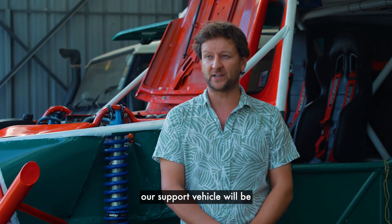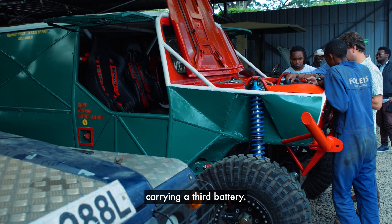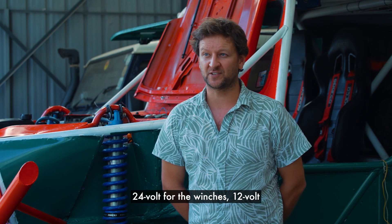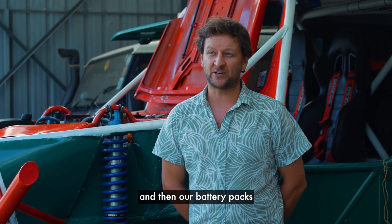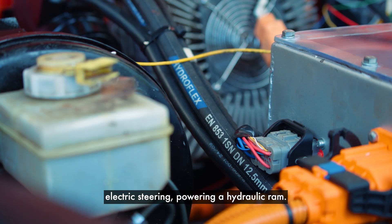If the battery doesn't last, our support vehicle will be carrying a third battery. We're running a 12-volt and 24-volt system: 24-volt for the winches, 12-volt for the dashboard, and our battery packs are running at 350 volts. We also have electric steering powering a hydraulic ram — I've researched it a lot and I can't find anyone else that's done it before.